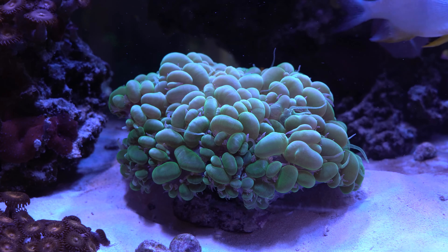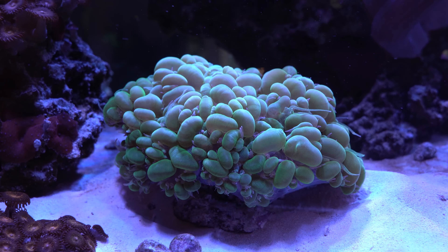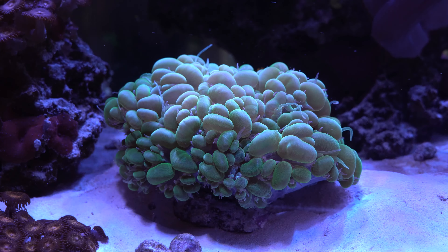My favourite coral in this aquarium is this bubble coral. You don't see them too often anymore and this specimen is fantastic.